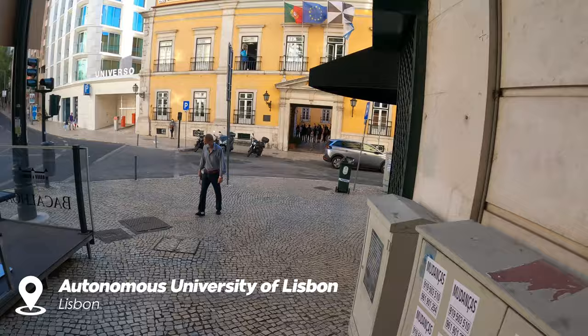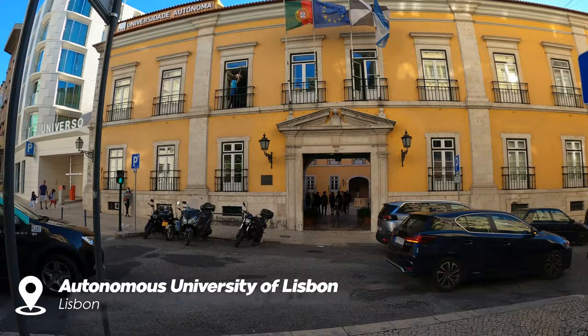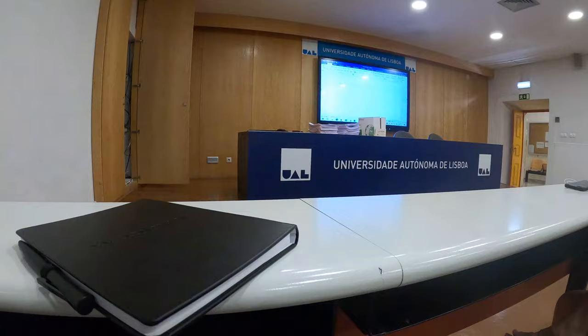The autonomous university where I studied is located in the center. Before it was turned into a university, the building was a castle called Palacio dos Condes da Redonda.